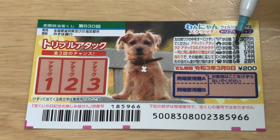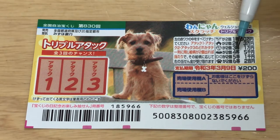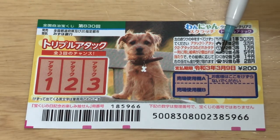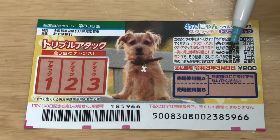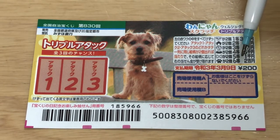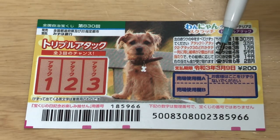For the third prize, SANTO, that is ICHIMAN EN. If you find two balls in a column, you win. The fourth prize, YONTO, that is GOSEN EN. If you find two dishes in a column, you win. The fifth prize, GOTO, that is SEN EN. If you find two dog bones in a column, you win. And for the sixth prize, ROKUTO, that is NIHIKU EN. If you find two dog prints in a column, you win.